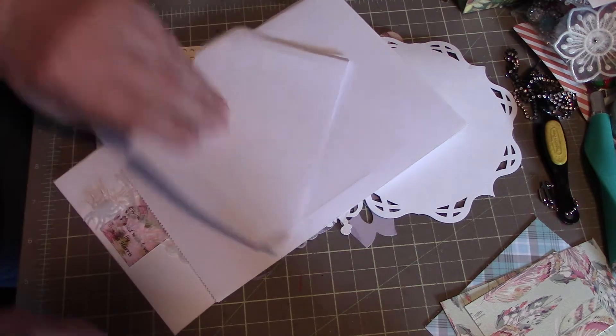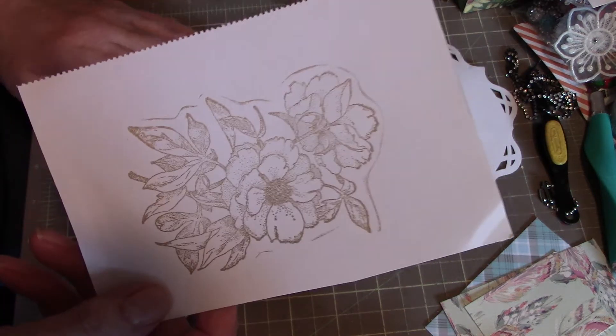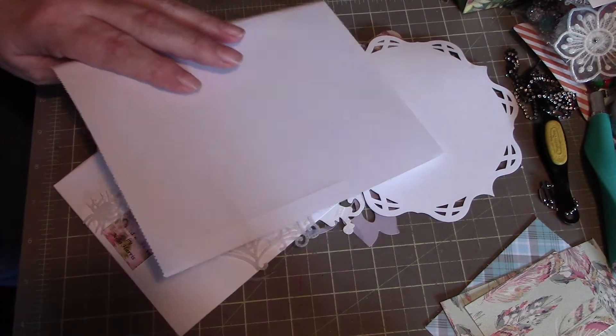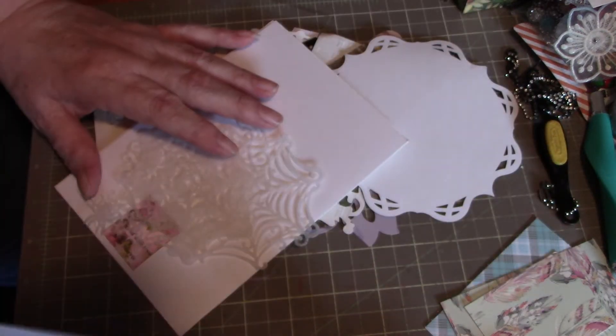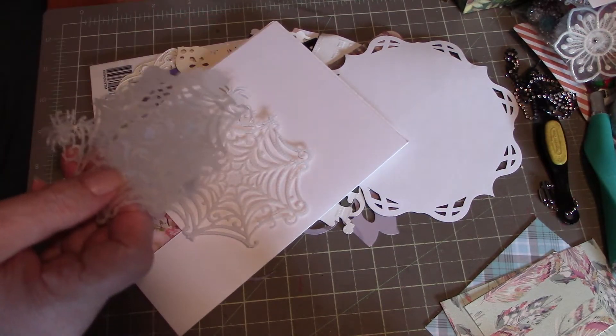Thank you for that, I really appreciate it — I love anything handmade like that. And she got a couple of images that she's stamped off for me so I can color them. That's another one there — let's get it around the right way for you — a little fairy.